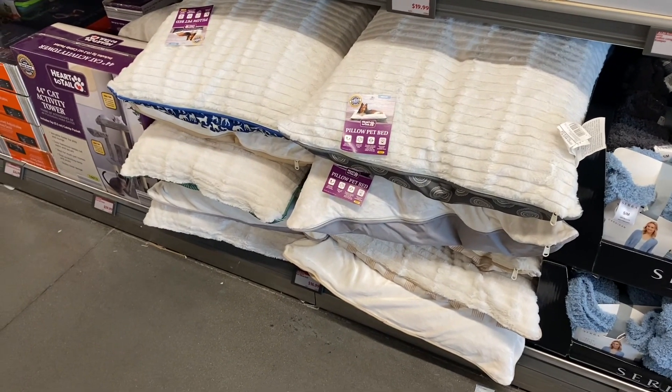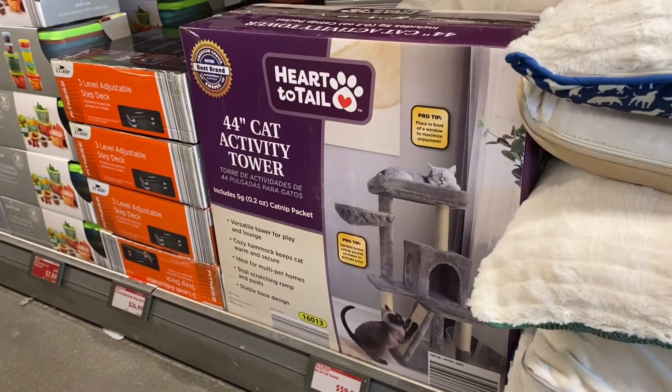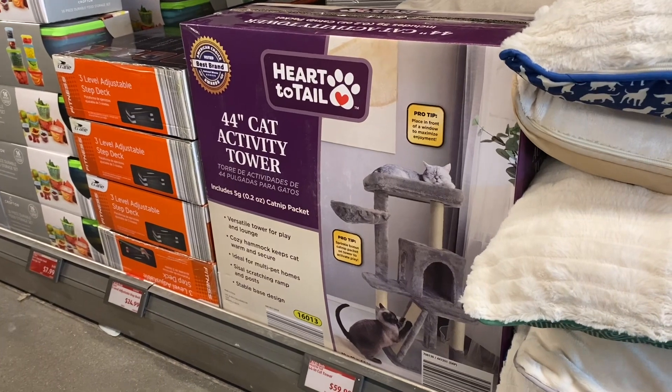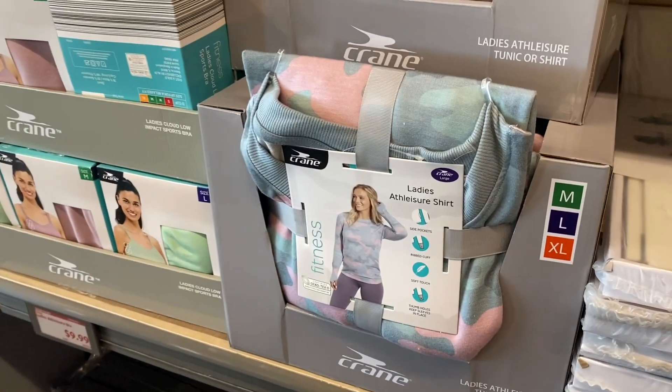They have pet beds for $16.99, and something new — a cat activity tower, though it's a bit expensive at $59.99. This shirt really caught my eye; it's camouflage with pink and green, tunic length, and on clearance for $7.49.